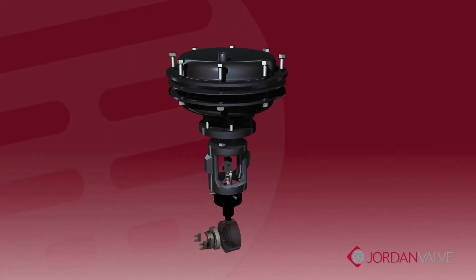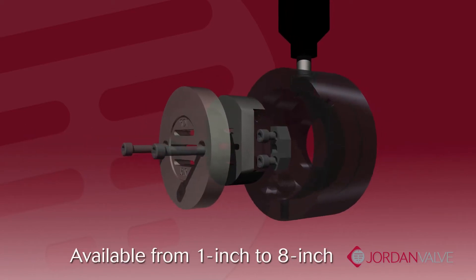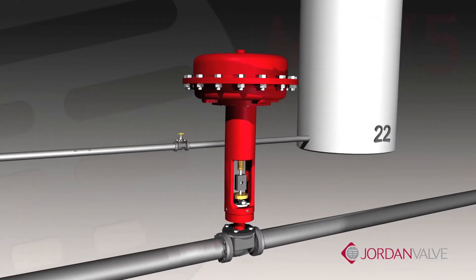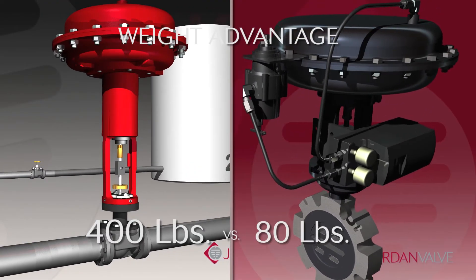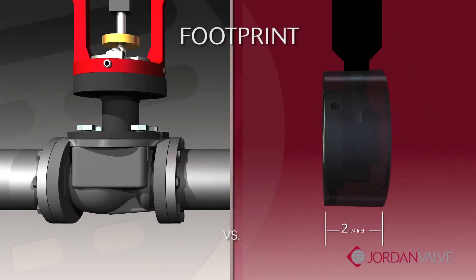Some of the immediate advantages of the Mark 75 are the physical characteristics of the wafer design, available in sizes from 1 inch to 8 inches. Compared to a globe-style valve, there are substantial size and weight differences that provide greater flexibility when overall footprint is crucial. In the case of a 6-inch valve, the weight alone is over 300 pounds difference, and the wafer profile takes up an inline distance of only 2.25 inches, or 56.6 millimeters, compared to a globe-style design which needs almost 18 inches, or 451 millimeters.